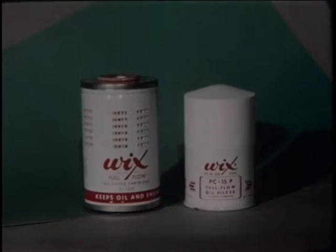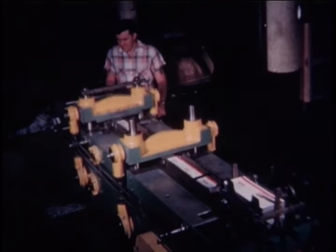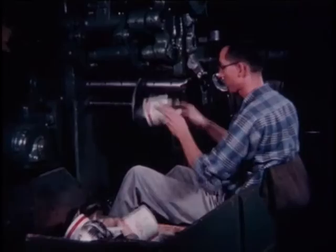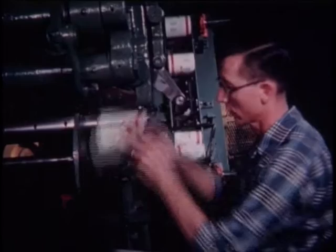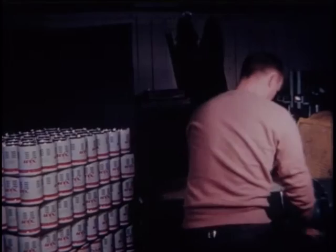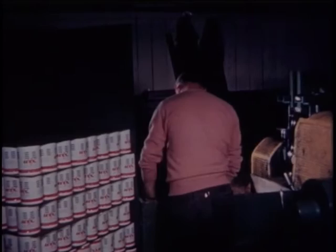Now let's take a look at the assembly of Wicks Porosite pleated paper cartridges, both spin-on and conventional types. Lithographed steel previously cut to size is passed through automatic perforating machines where oil inlet holes are punched. Forming rollers prepare the can bodies for side seaming, double-locked for extra strength. Flanging machines then form a shallow bead around the can to hold the pleated paper filter away from the inside, allowing oil to flow evenly for maximum use of the Porosite filter.